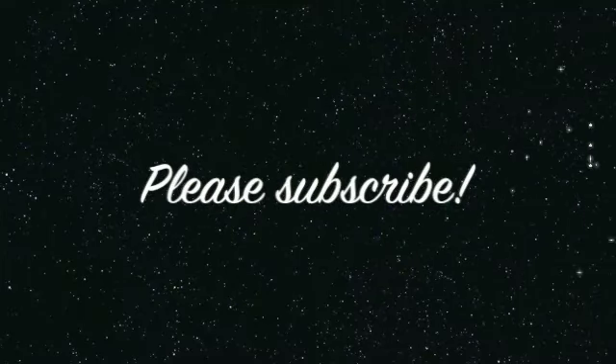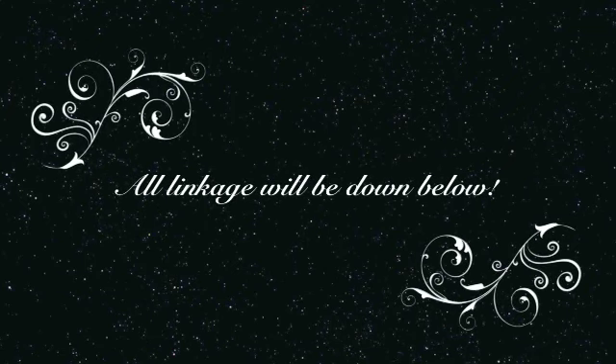But yeah, alright. Have a beautiful day, everyone, and enjoy the sun. Bye.